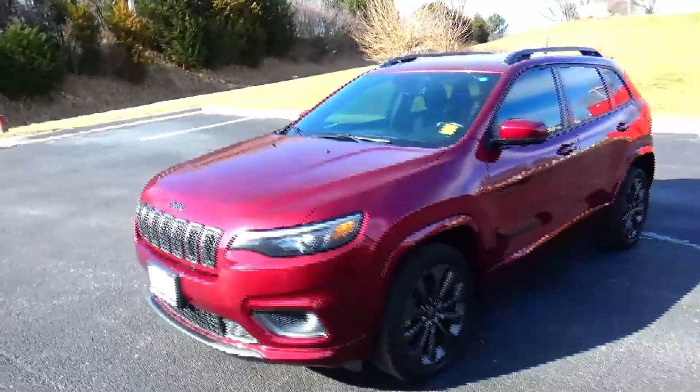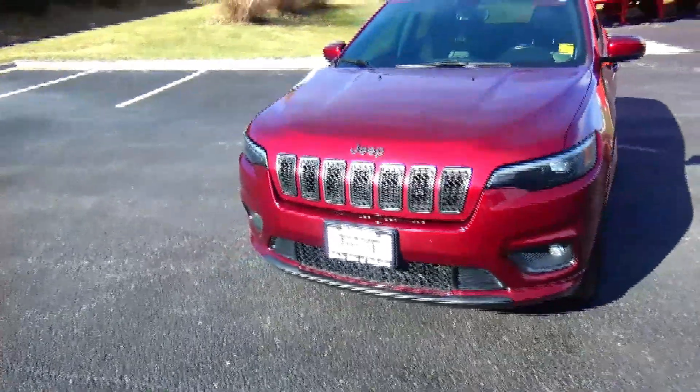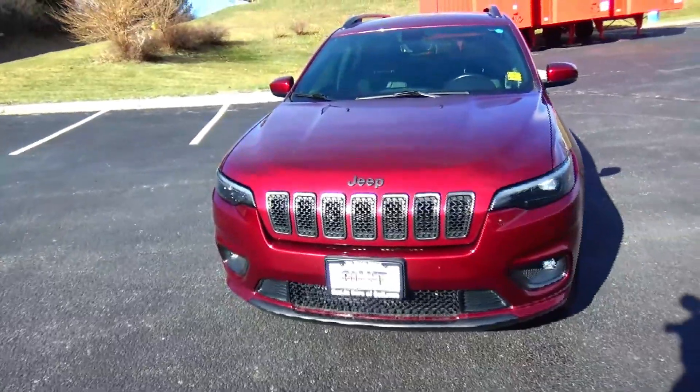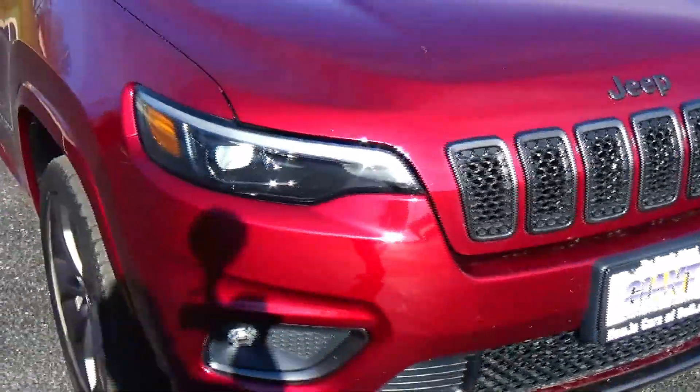Brian Kelly here from Honda Giant to show you this 2019 Jeep Cherokee, just came in on trade. It's got 41,000 miles on it, five mile-an-hour bumpers front and back, dark chrome blacked-out grille, and Lexan-covered wrap-around headlights.